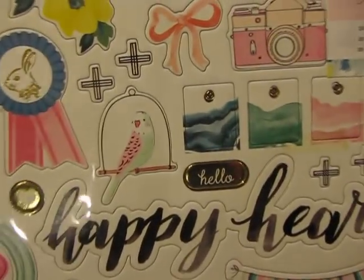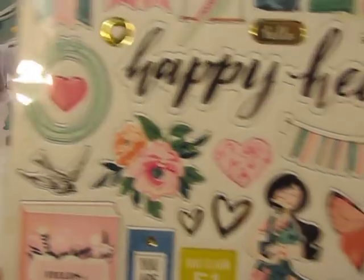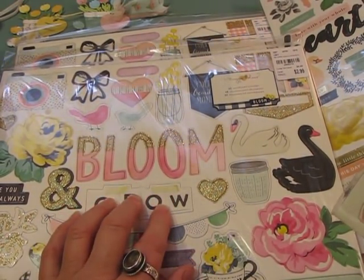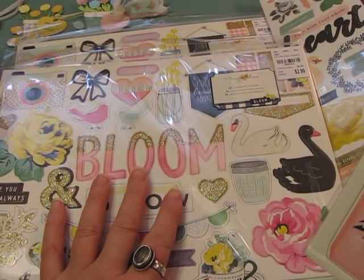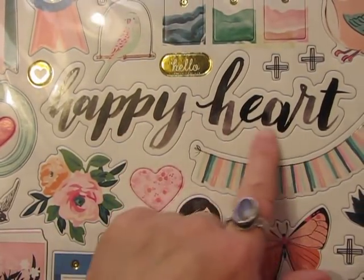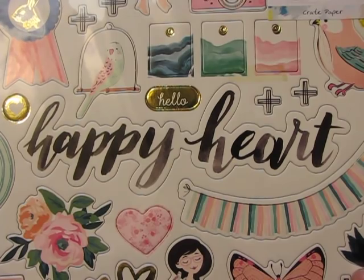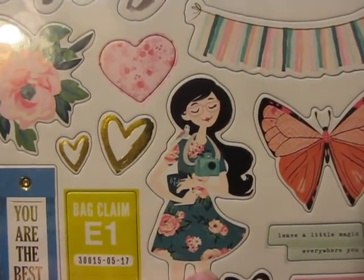Amy sent this beautiful set of chipboard. The Bloom one I know because it's the one I was looking for — 'Bloom and Grow.' I really wanted to use it as a title on my new journal or on a page, because I'm trying to live my life this way. She also sent one called 'Happy Heart,' which is really the key to life — count your blessings and live each day with a happy heart.